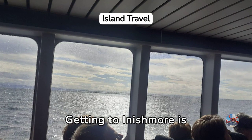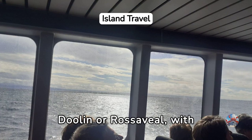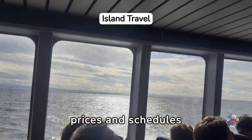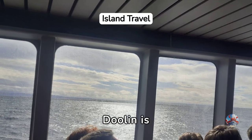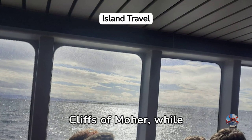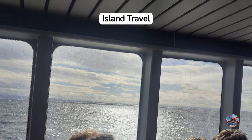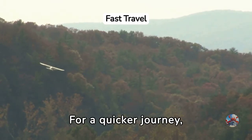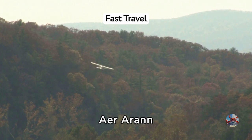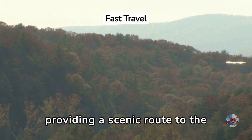Getting to Inishmore is straightforward. Opt for a ferry from Doolin or Rossaveal, with prices and schedules catering to all travelers. Doolin is ideal for those visiting the Cliffs of Moher, while Rossaveal suits those without a car, thanks to shuttle services from Galway. For a quicker journey, consider flying — Arran offers daily flights, providing a scenic route to the island.